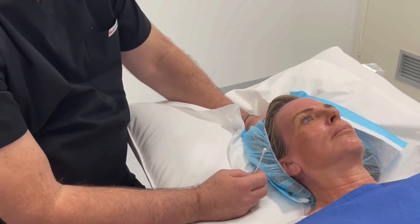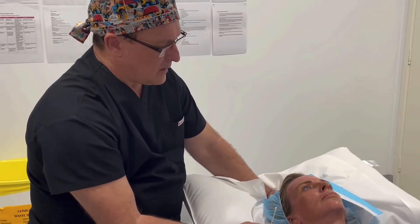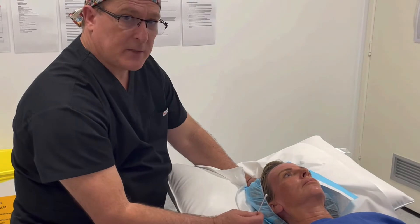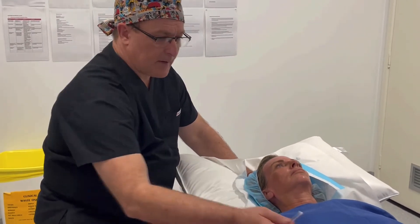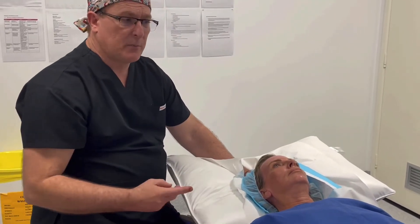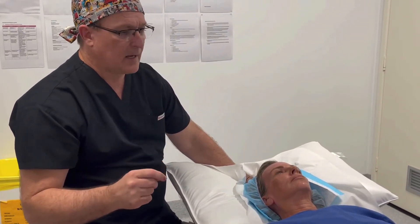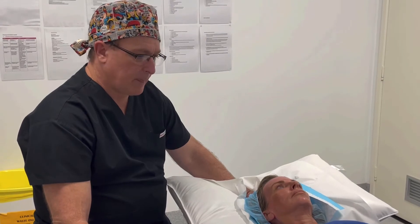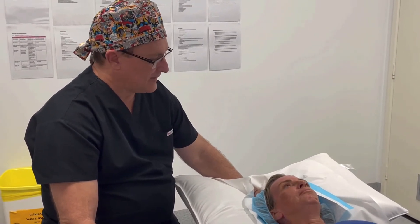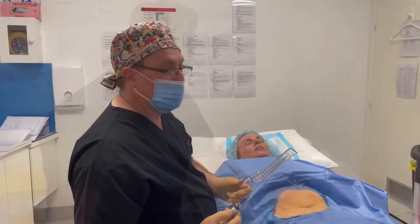I'll touch base when we're ready to start the removal of the fat from her tummy. This fat is removed with a patented applicator that allows us to stay in a very easy plane to harvest the subdermal hypodermis fat, which is what we want for this procedure. All right, are you ready to go? Fantastic.